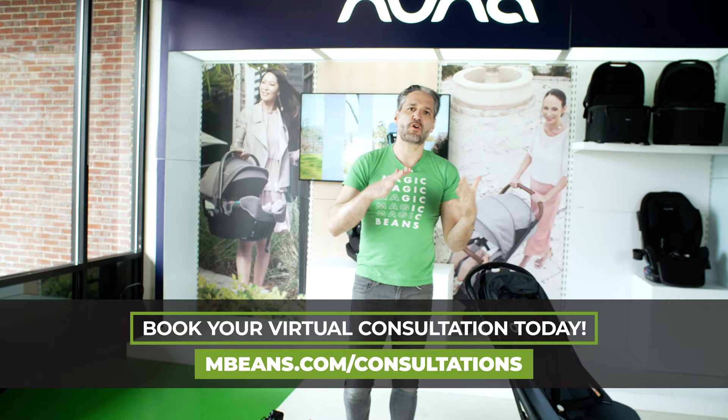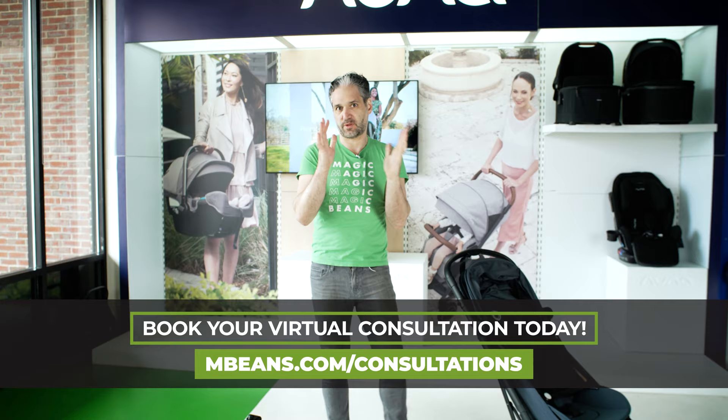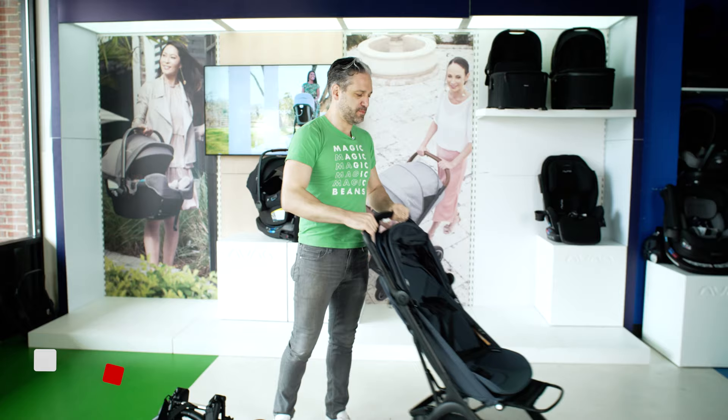The weight range you want for a lightweight stroller is around 10 to 16 pounds. If you're around the 20s, in my opinion, that's not really a lightweight stroller anymore.